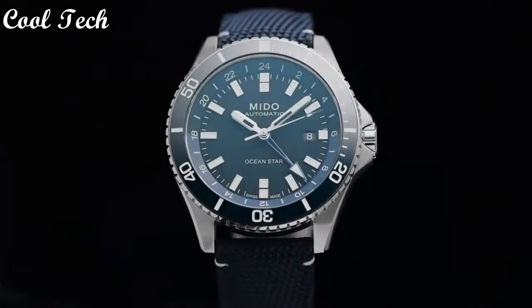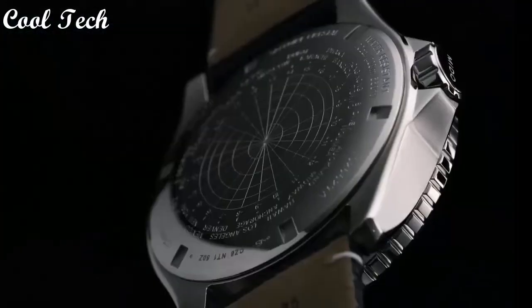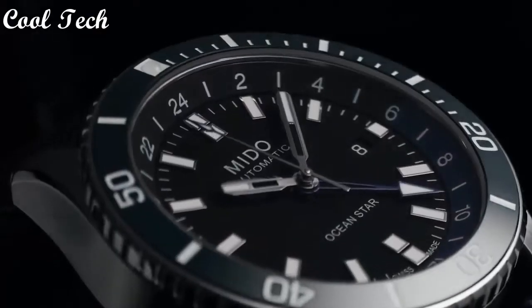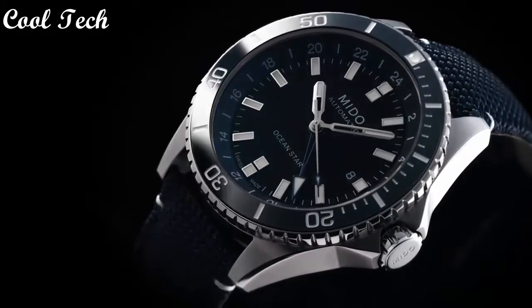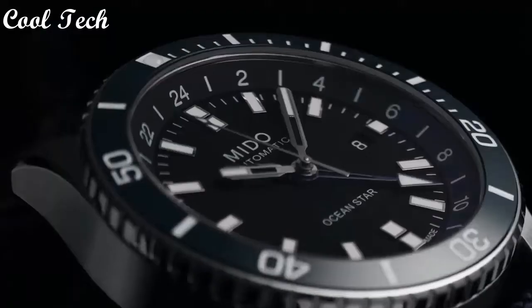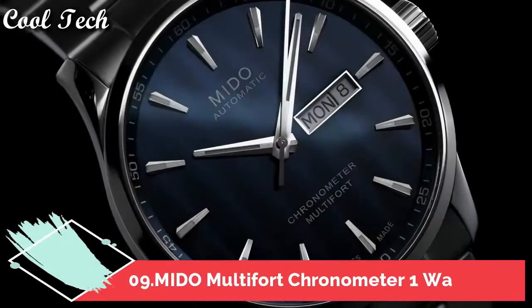Hello everyone, today we have the best Mido watches in the market in 2021. Top 9 features: 24-hour dial, chronometer, rotating bezel, sapphire crystal. Band material leather, stainless steel case, color silver, band color blue, display type analog, movement mechanical, dial color navy blue. Water resistance 200 meters.